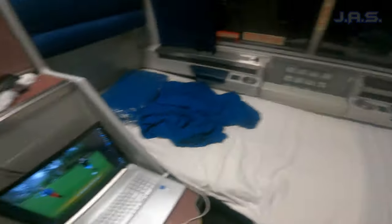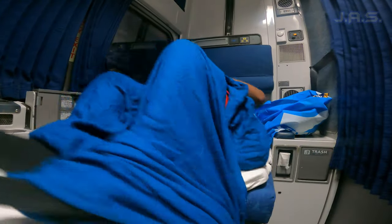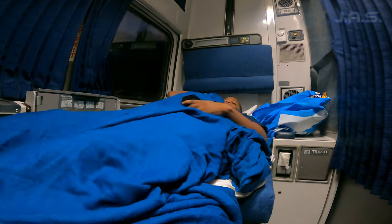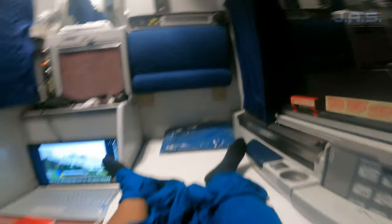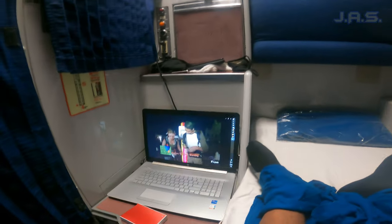My bed is made up and I'm chilling. It's actually not bad — it feels like a twin size bed. Either way it's more than enough room for me on a train. Compared to coach sitting in seats, this is great. I've got The Amazing Race on down there, I can look out the window while laying down and watching TV — it's so cool. Got my pillows too.